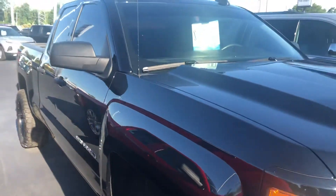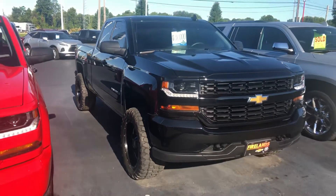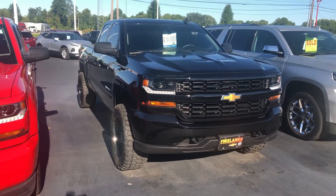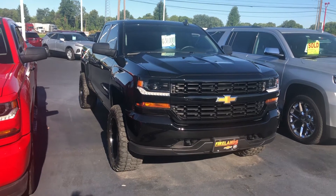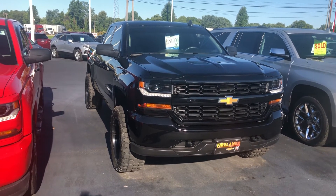I will be in the office today, Monday, August 31st until 8 o'clock this evening. Give me a call or respond to this email. Let me know what kind of info I can send to you and when you'd be available to take a test drive. Thanks again, this is Tom Biddlecombe with Fireland Chevy Buick here in Norwalk.